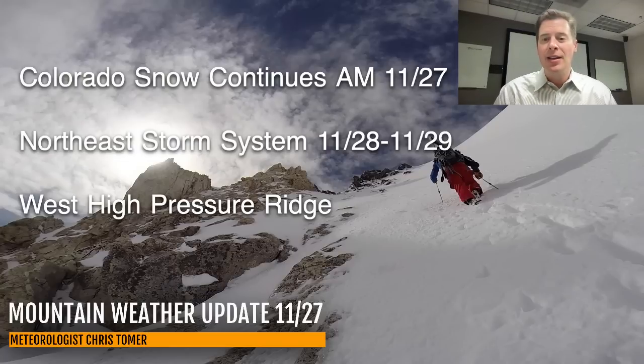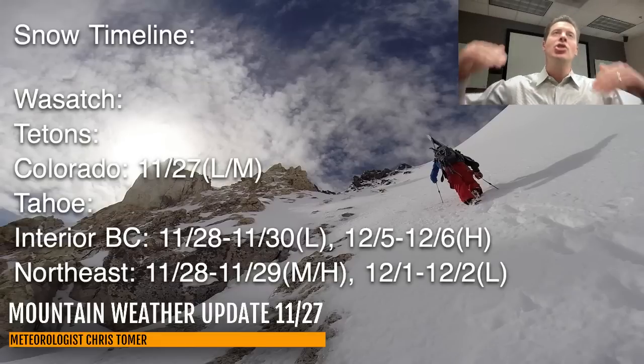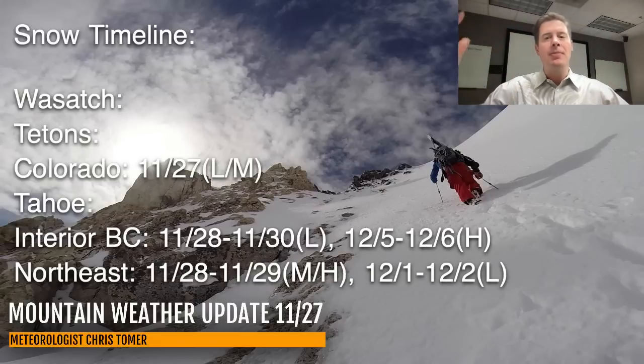Here are my latest snow timeline dates and odds of best snow. Notice it's blank for the Wasatch, Tetons, and Tahoe — I really don't see anything in the immediate future there. Colorado has light to moderate snow this morning and then is also in that blank category for at least a solid week. Interior BC has light accumulations November 28th, 29th, and 30th, and then heavy snow December 5th and 6th. Everything is shifting to the north, up into BC. In the Northeast, there's a storm on the 28th and 29th and then light accumulations on December 1st and 2nd.